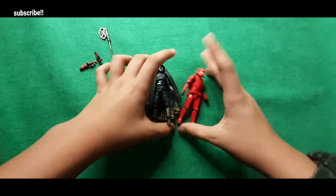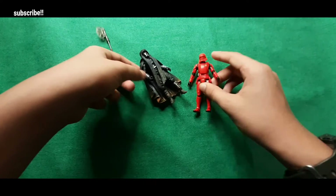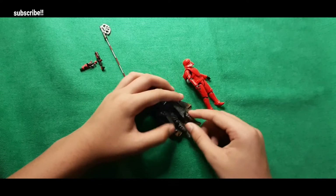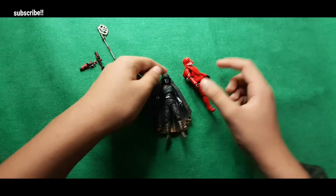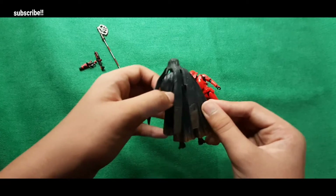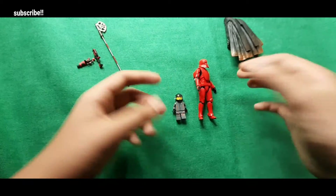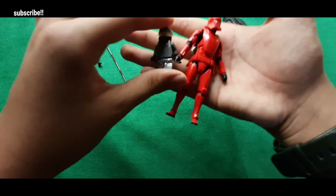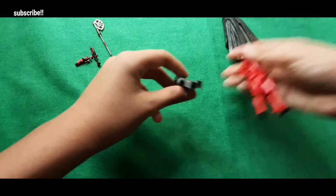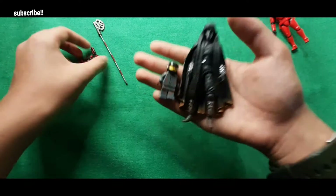Now let's compare the two. The size is about the same. The main differences are the cape and the hands — the Knight of Ren's hands are quite sharp while the Sith Jet Trooper's are smooth. They look quite nice from the front, but from the back the Knight of Ren looks like Darth Vader. Comment down below if you think he looks like Darth Vader from the back!